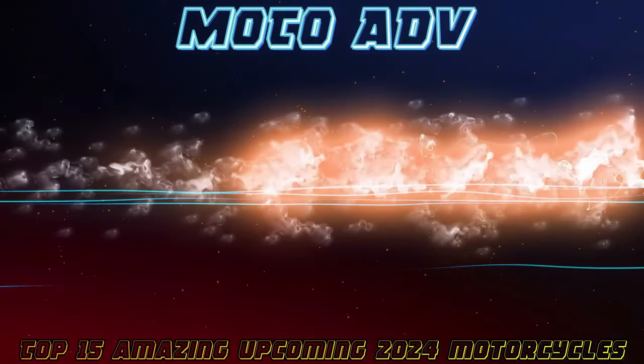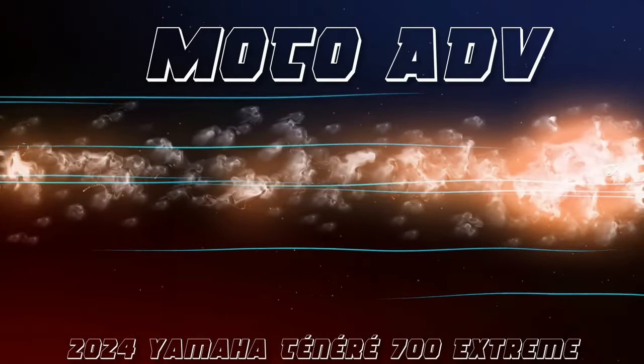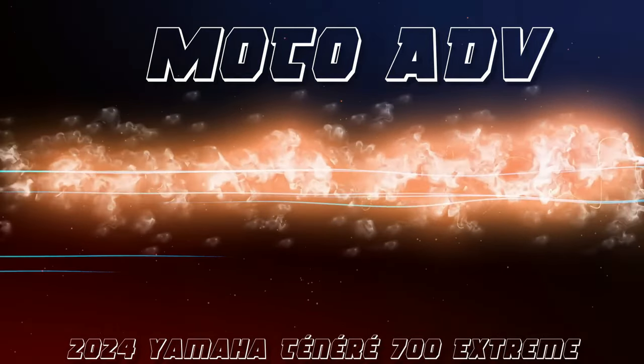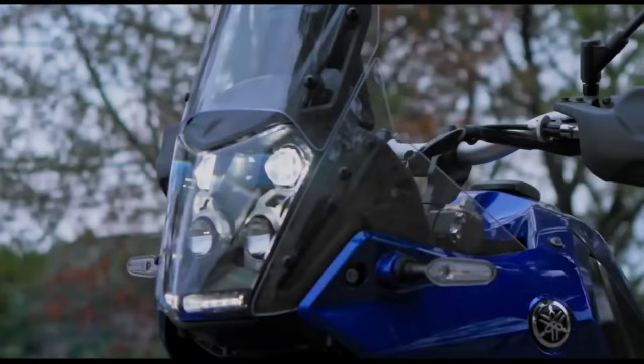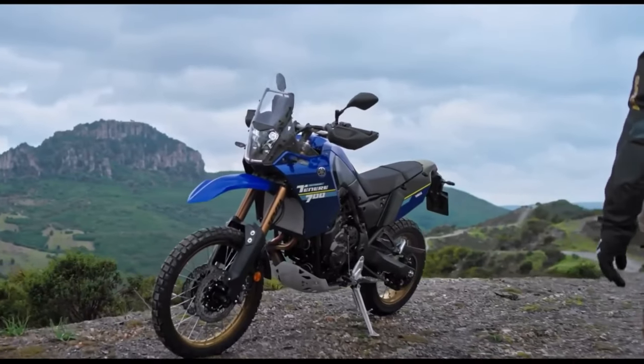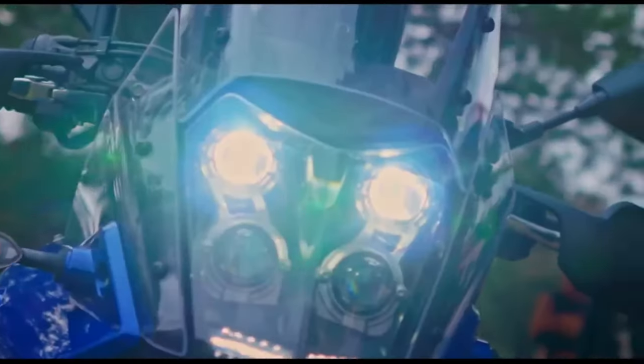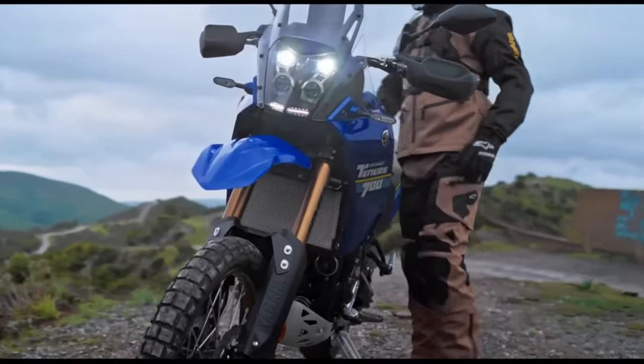Hello guys, welcome back to Moto ADV channel. We hope you guys are doing well. Today we're going to show the top 15 amazing 2024 upcoming bikes — review and explain the details of each bike. We hope you guys enjoy it. Please don't forget to subscribe for more videos, thanks for watching.